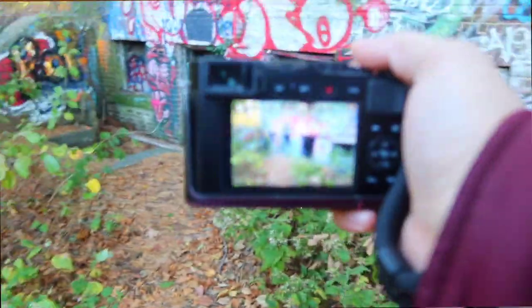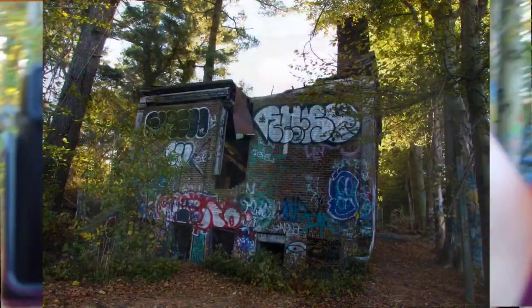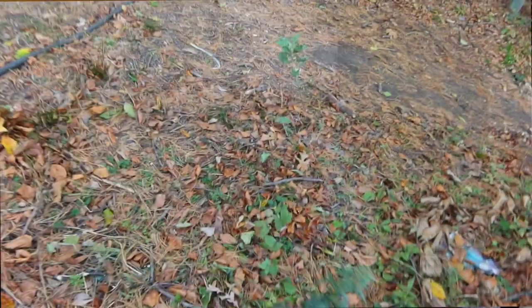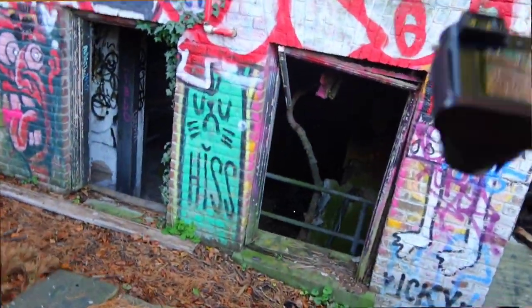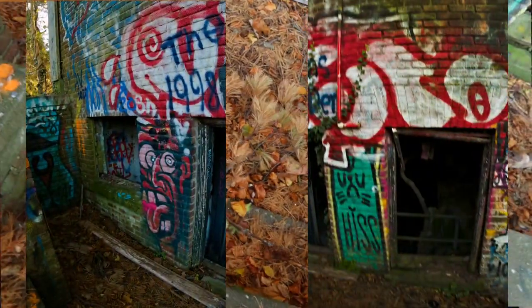That old-school feel is what I'm looking for in this project. If you don't know, '37 Exposures' is the name of this channel — don't forget to like, comment, and subscribe. The point of it is that I just want to shoot more.